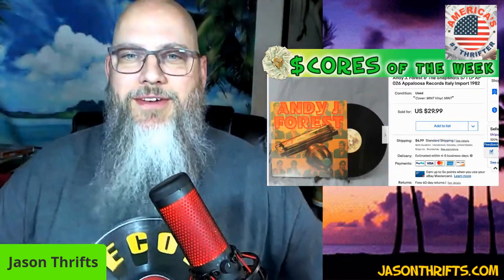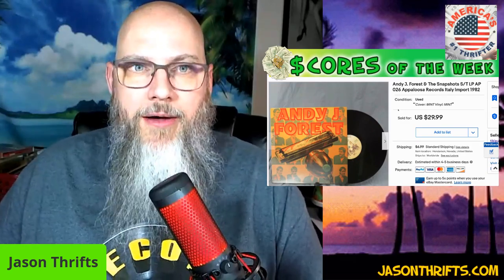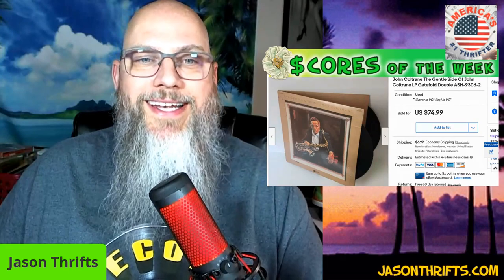Here are my music scores of the week. Andy J. Forest — I know you're all familiar with them, I'm not either. But I've been working my way through 7,000 LPs and I've been selling a ton of them. Coming up within about a month I'll have my newest class, Flipping Vinyl, so stay tuned and sign up for that. I just sold this John Coltrane for 75 bucks — double LP.